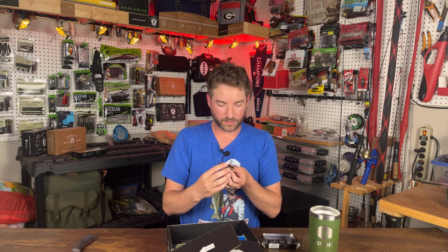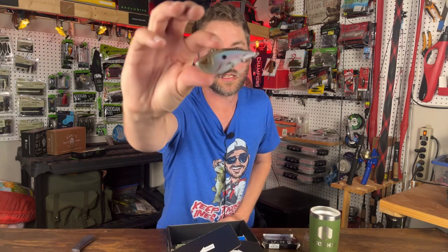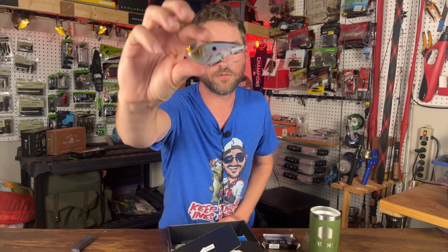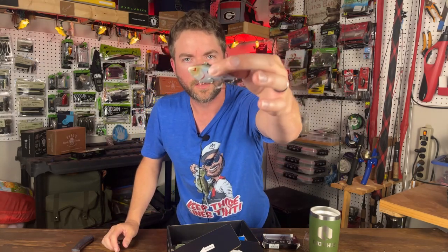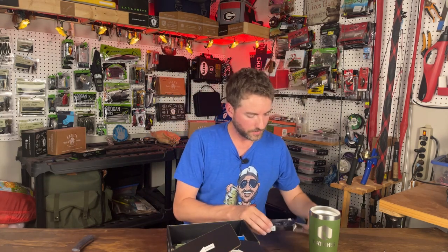The Team Arc stuff has a cool edgy look to them — lots of hard edges, triangular shapes. You can hear a ton of rattles in that little lipless. There are really cool features and designs on their stuff. I would highly suggest checking out more of their products — they make some really cool, innovative-looking stuff that's definitely different.